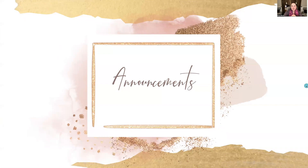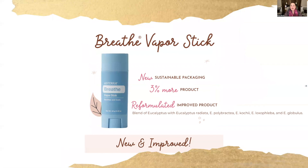We have a new and improved Breathe Vapor Stick. It's the Breathe essential oil in an easy, convenient stick you can apply over your chest, under your nose, or on your back. It has new sustainable packaging, 3% more product, and has been reformulated with our new eucalyptus blend. The new blend has five different varieties of eucalyptus oil — eucalyptus radiata, polybractia, cochii, loxofleba, and globulus — just released in September. So try the new Breathe Stick.